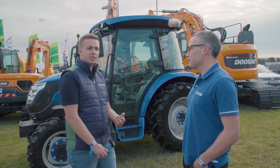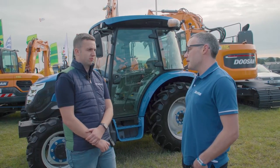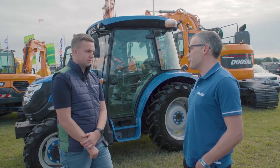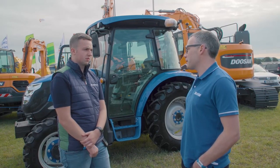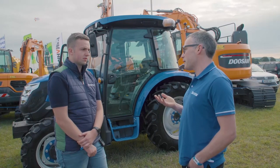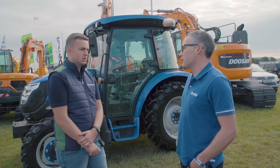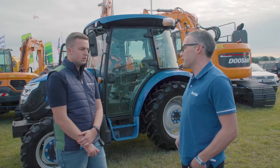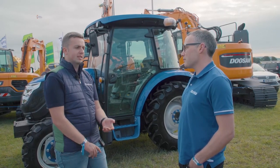Obviously these tractors, being on the smaller end of the scale, will be on the smaller end of the budget. Can you give us a price range from top to bottom for a Sulis tractor? The top-end Sulis 90 — 90 horsepower, four-wheel drive with a shuttle — you're looking at €40,000 including VAT. The more popular Sulis 26 is €12,500 including VAT, so you're going from €12,500 up to roughly €40,000.